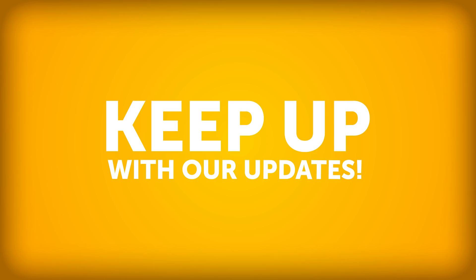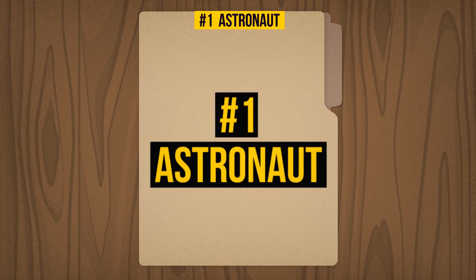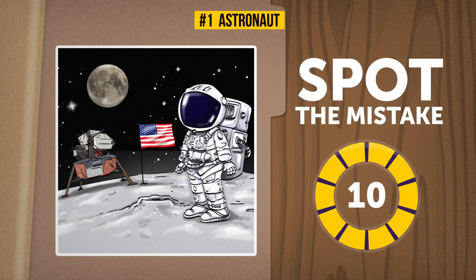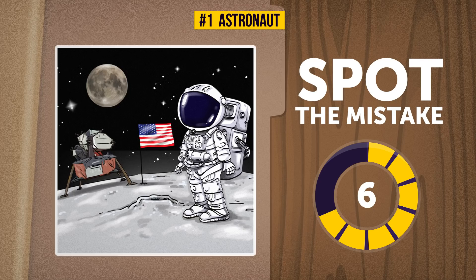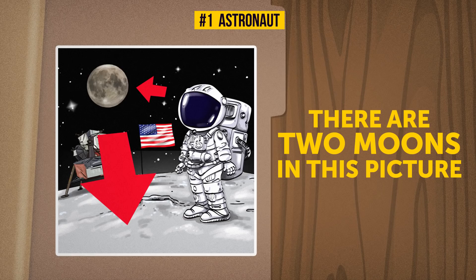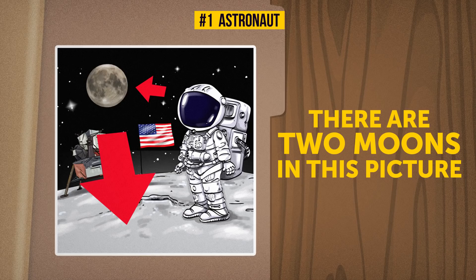One: Astronaut. Let's start with an out-of-this-world challenge. I can't even imagine what could possibly be wrong here — maybe you can do better and spot the mistake. Your 10 seconds start now. Oh my! Looks like there are two moons in this picture. In reality, Earth only has one natural satellite — the one and only moon.